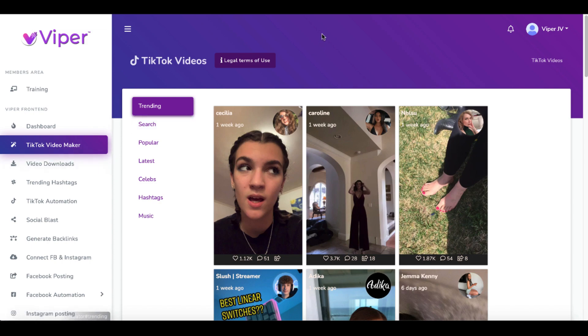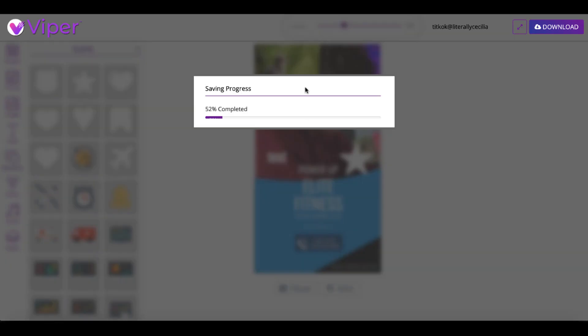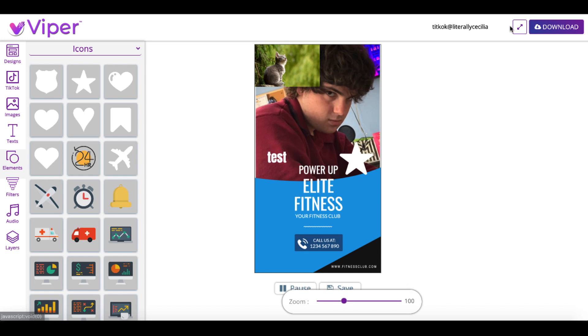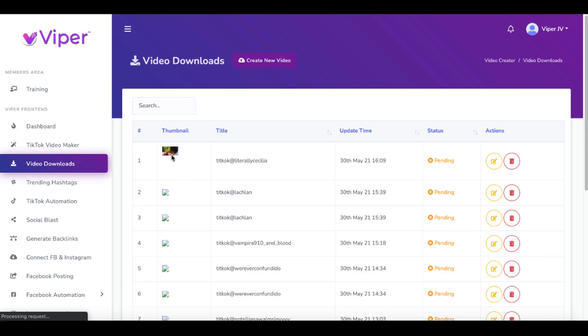We'll go back to the video that's supposed to be downloaded. We click download — now I think you click save. I'm not sure where it's supposed to actually download the video, because it didn't download anywhere. Going back here to video downloads — here we go, here's the video we created. You can see the thumbnail there. It's really hard to see, but that's the cat image and the star. The status is pending. You can edit, you can delete. Not sure why I can't download my video yet.